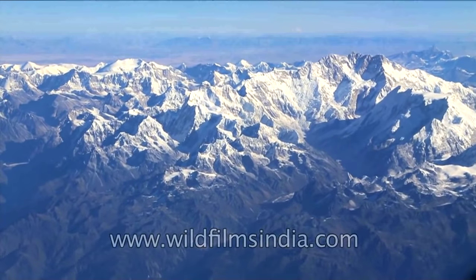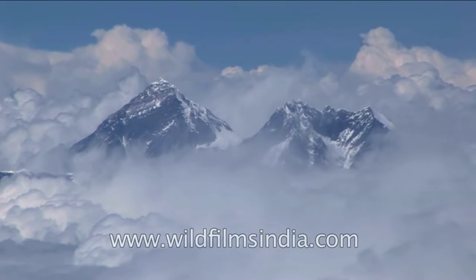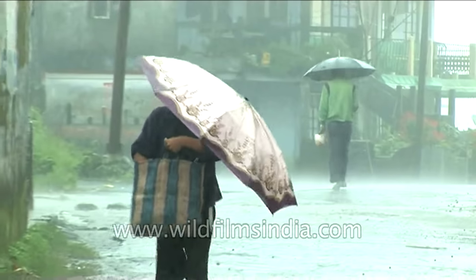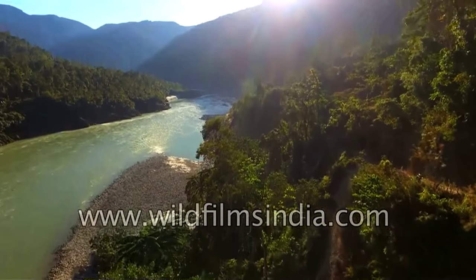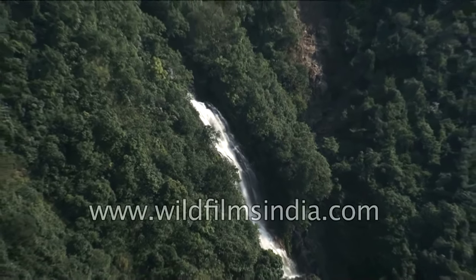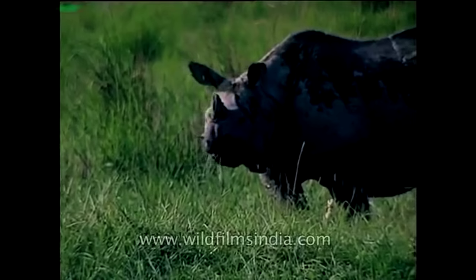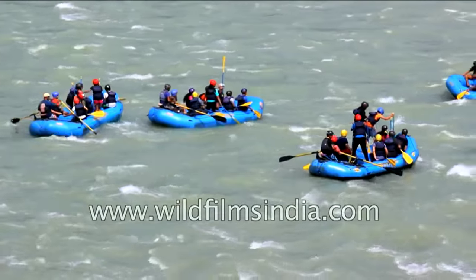The Himalayas have saved us from many invasions in the past. They also act as a barrier to the cold winds blowing from Central Asia in winter. The Himalayas stop the rain-bearing clouds from leaving the country, thus causing heavy rainfall in many parts of northern India. Many rivers originating from the northern mountains bring down fertile soil to the northern plains. The Himalayan forests provide valuable wood and medicinal plants, and are home to animals such as goats, sheep, tigers, and rhinoceros. Many tourists also visit the Himalayas for adventure sports such as river rafting and paragliding.